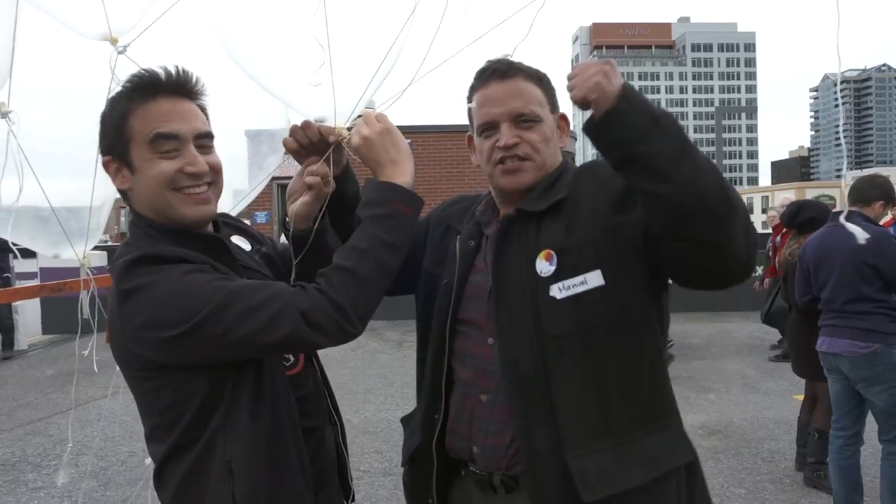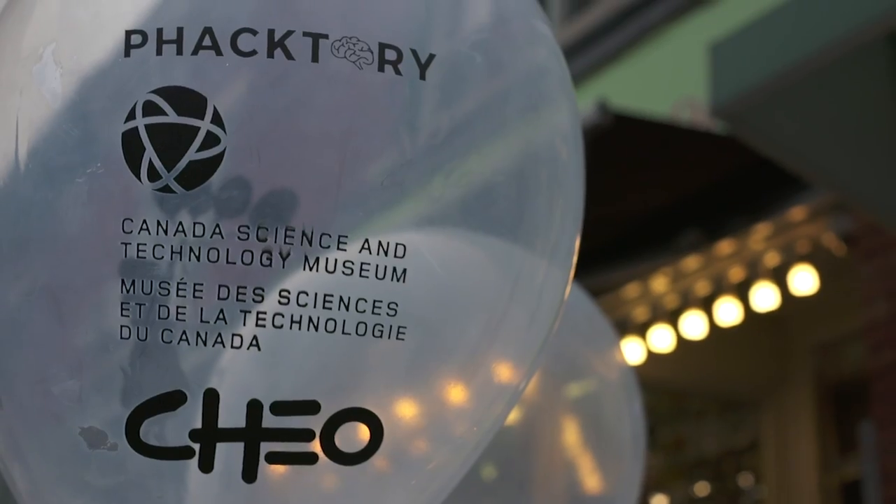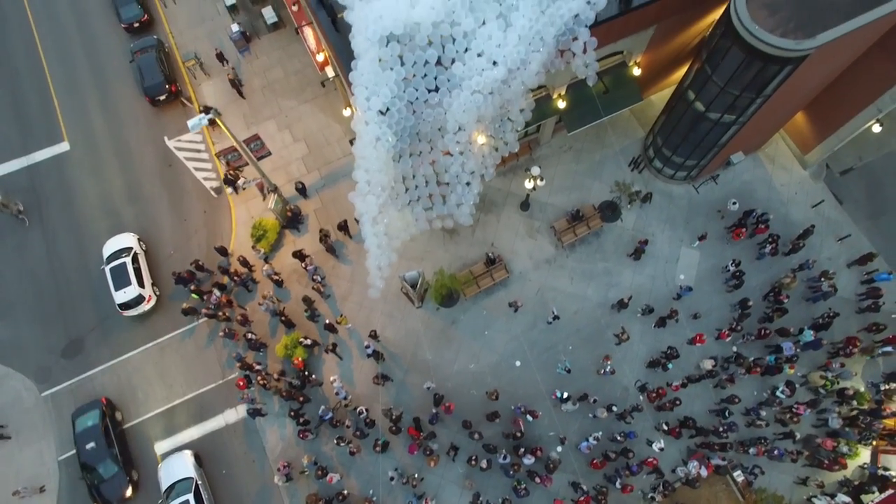Factory really relies on partnerships, and this whole project is in partnership with the Science and Tech Museum, CHEO, the City of Ottawa, and the Byron Market.